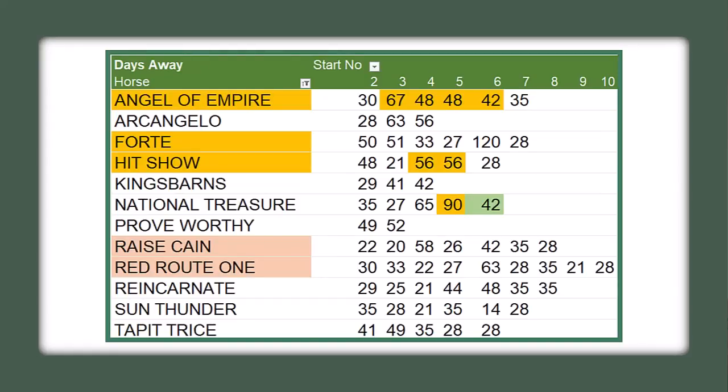I also look at the days between races. You want to see a horse that at some point gets a break — a 60-day break or longer — so they can condense their gains, gain some weight, and get refreshed for a campaign. Angel of Empire has a good pattern: a 67-day break and then a couple of 48-day breaks — he's definitely not been over-raced. Forte had a big break before the Fountain of Youth and is now coming in off a mini break after passing on the Derby.